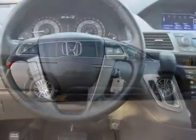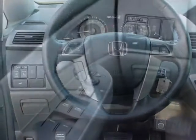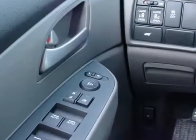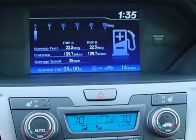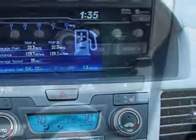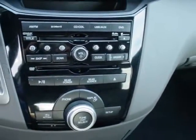Additional options for this vehicle include power mirrors, steering wheel radio controls, climate control, security system, and daytime running lights. Call 888-739-9159 or email our friendly sales staff today to schedule a test drive.